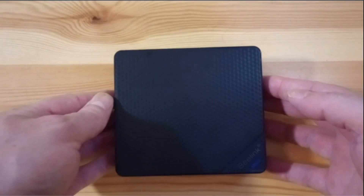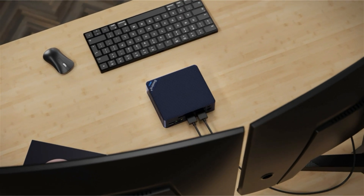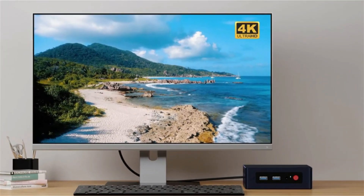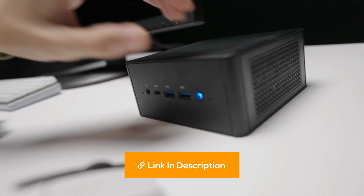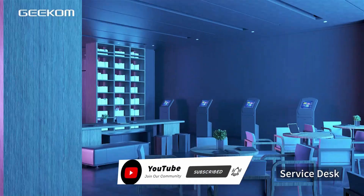Welcome to our channel. In today's video, we're diving into the top 5 best mini PCs available right now. Whether you're looking for a compact solution for your home office, gaming, or media center, we've got you covered. Stay tuned to discover the ultimate mini PCs that offer powerful performance in a tiny package. I've put all of the product buying links in the video description. Please subscribe to our channel. Let's get started.